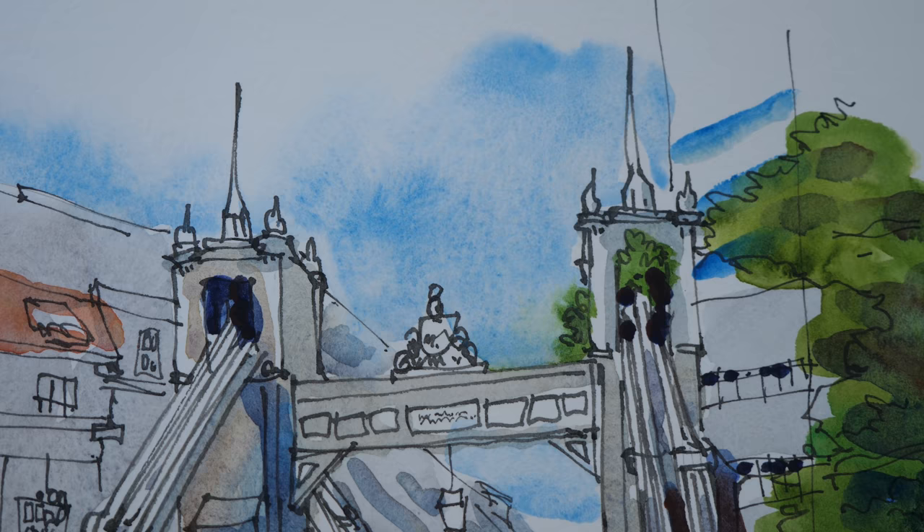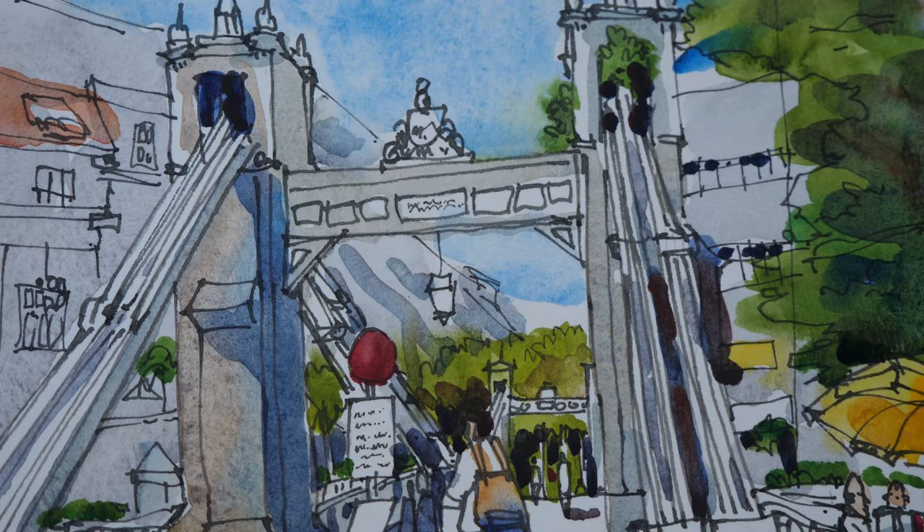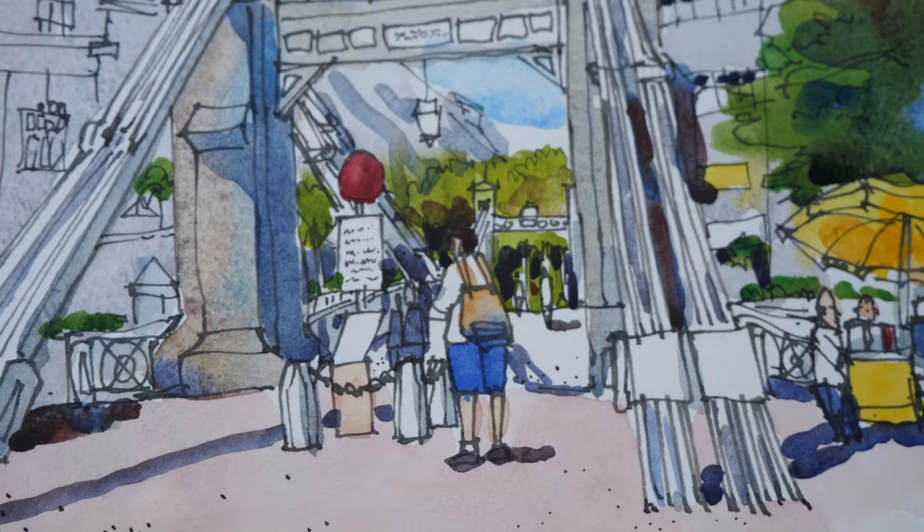One thing I like about urban sketching or location sketching is the immediacy of the work. This was a very quick sketch and you can sort of feel the energy in it. I managed to finish the sketch earlier than I expected, which is great — now I have time to go scout for tomorrow's location.